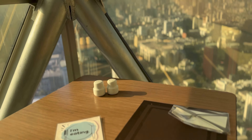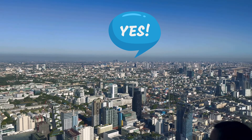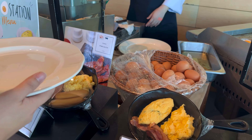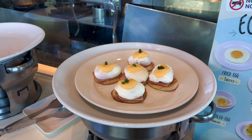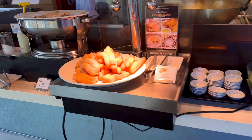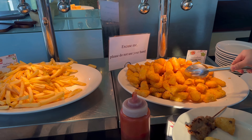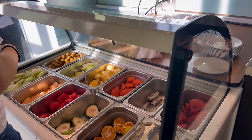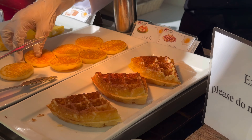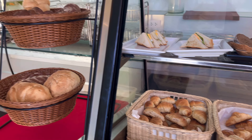This would have been the perfect spot, if not for this. This is much better. This is the best place to eat.